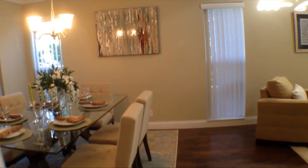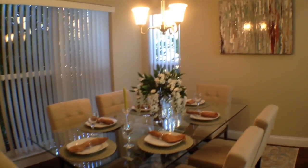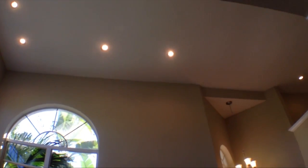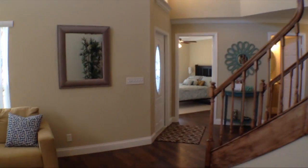Let's walk on to the dining area. A formal dining area right next to another living area. We have large ceilings in here. Let's take a look upstairs.